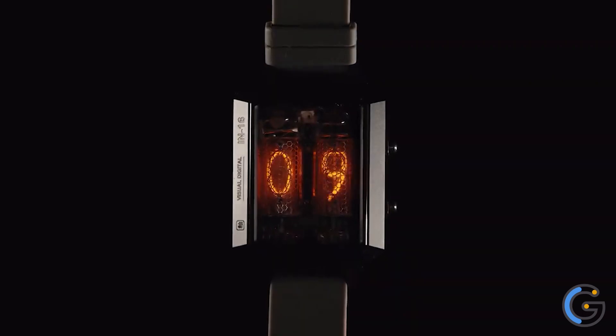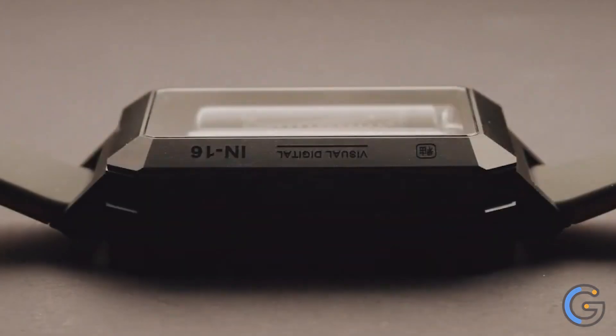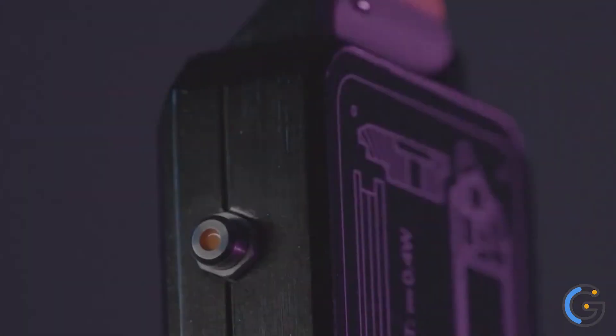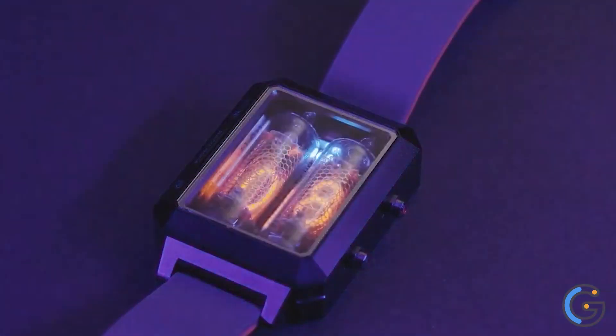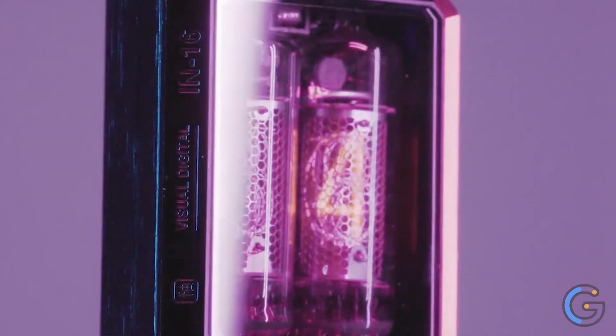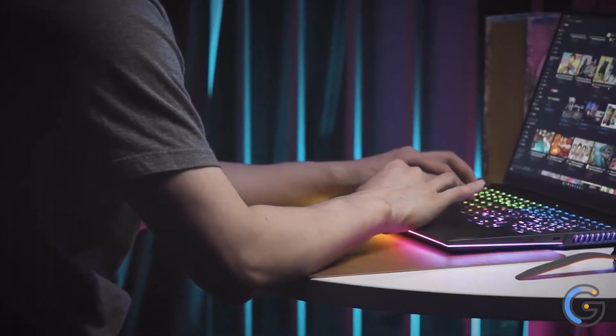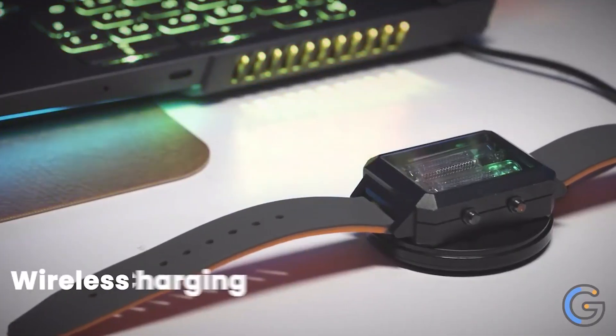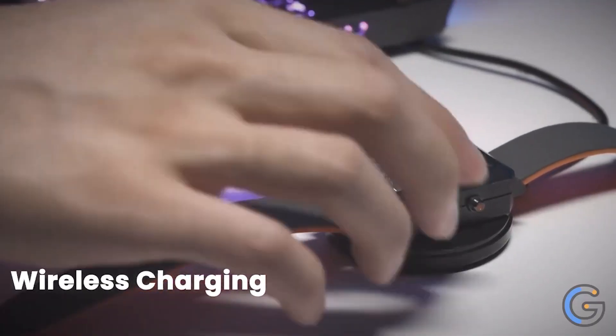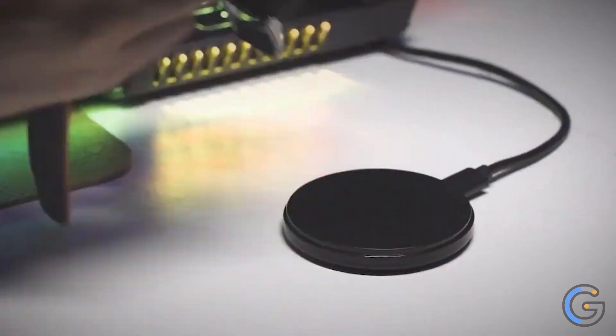IN-16 Watch. The watch features original Nixie tubes from the USSR, manufactured before 1989, wrapped in a case made from high-grade steel boasting high resistance to scratches and physical impacts. As you press the button or perform a specific wrist gesture, the IN-16 Nixie watch by Glefman displays hours in 12-hour or 24-hour format, and then minutes.